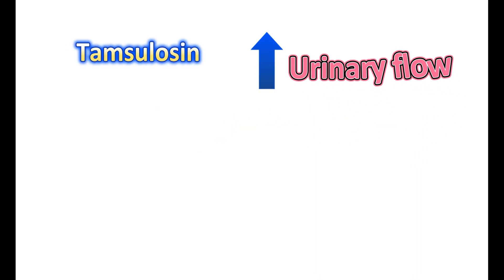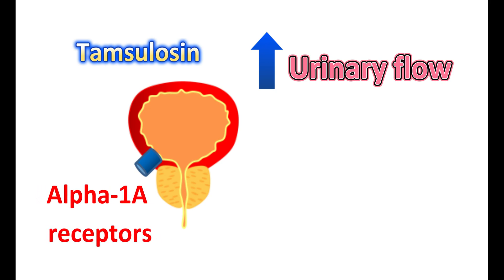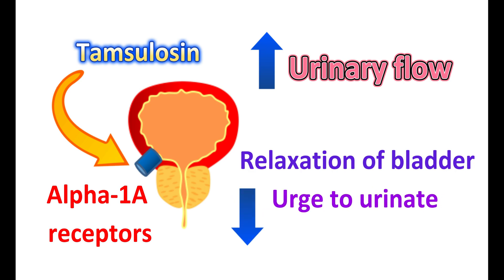The main role of tamsulosin is to increase urinary flow. Normally, the bladder base is expressed with alpha-1a receptors, which are also present in the urethra, where they are responsible for contraction of the bladder and urethra. Tamsulosin acts as a selective antagonist on the alpha-1a receptors, producing relaxation of the bladder, which increases its filling capacity. People with kidney stones may have incomplete bladder filling due to obstruction. With tamsulosin, bladder filling increases and reduces the urge to urinate. It also produces relaxation of the urethra, increasing urinary flow, reducing pain while urinating, and improving symptoms.